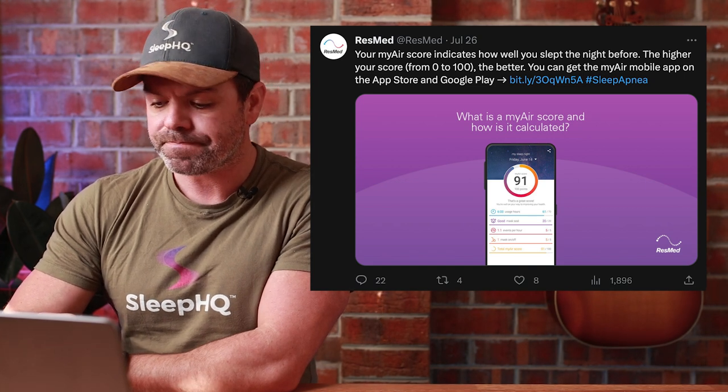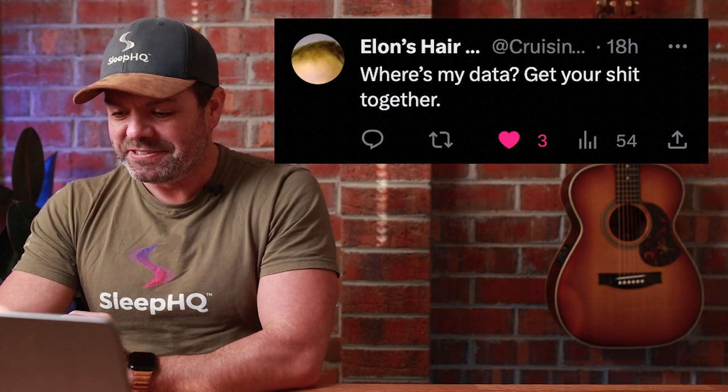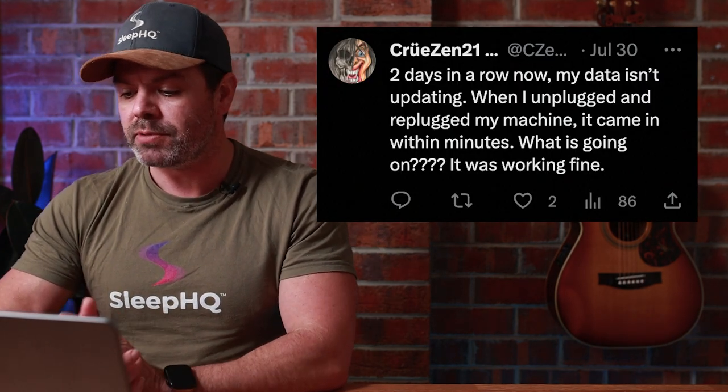Now if we go into some of the comments here — 'Where's my data? Get your shit together.' Short and to the point, just like Uncle Nico — I like that. 'Two days in a row my data isn't updating. When I unplugged and re-plugged my machine, it came in within minutes.' There's the hot tip I give everyone: it doesn't always work, but try doing a power cycle. Turn your machine off at the wall, wait a minute, turn it back on, and that sometimes works like it did for this person.